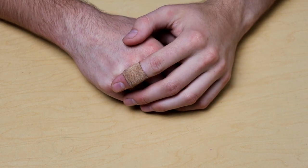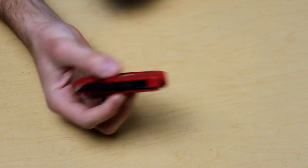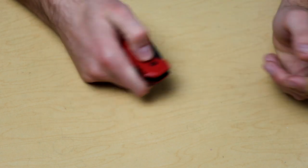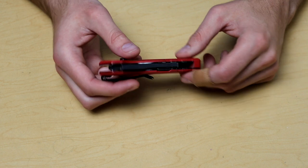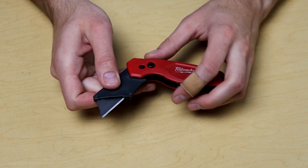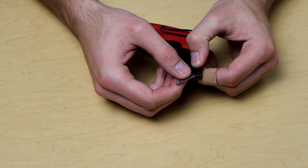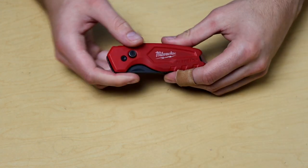Now for knives — everyone's favorite part of everyday carry videos. First is a box knife, not really a knife-knife, but I carry it for work. It's the Milwaukee Fastback one-hand open and close. The reason I bought it is it needed to be one-hand operable, and it also features quick-release blade replacement — no screws to fight with, just press a button and pull it out. I've done a whole video on this box knife if you're interested.